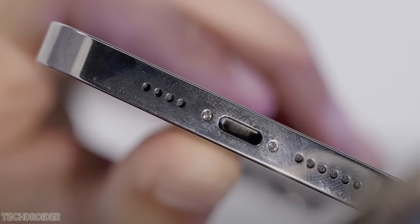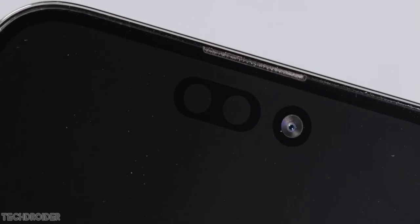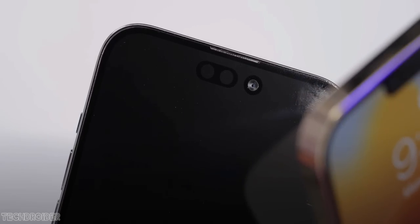The big change comes in the front, featuring a 6.69 inch display which now has a hole plus pill shape selfie shooter and Face ID.